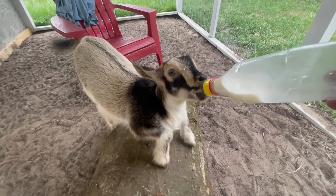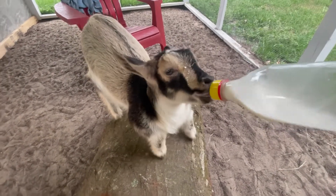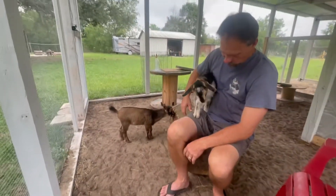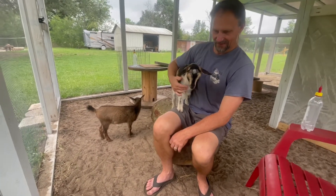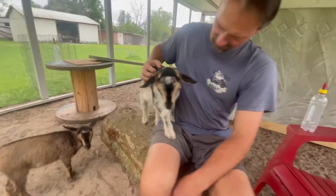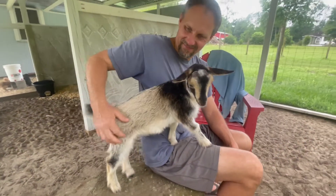Is that not the cutest thing ever? Here are the babies — they've had their bottles. There's Athena in my husband Andrew's lap. She is definitely a lap goat; she loves to come sit in your lap.